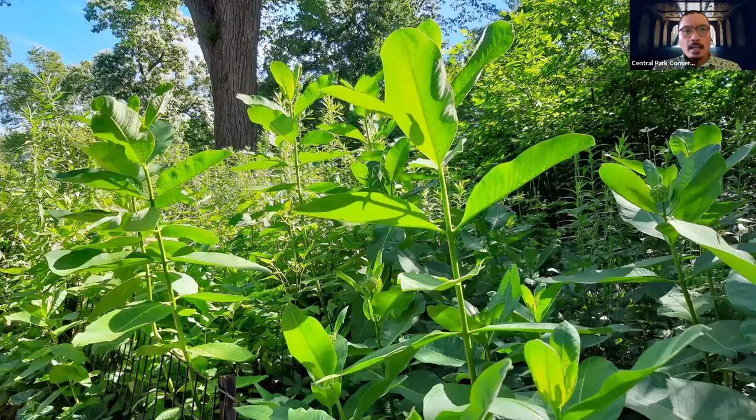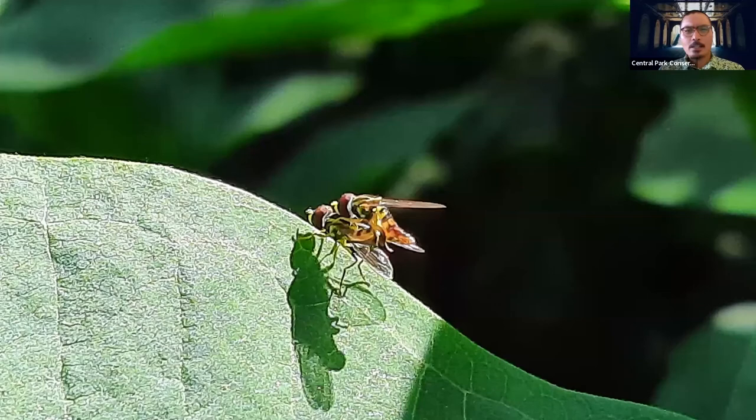If we keep heading north and examine some of the plants by the side of the pathways, we'll start to encounter more native plant species. This particular one is the common milkweed, and it's beloved by a number of different pollinators here on the East Coast. As I was actually examining the leaf of the milkweed plant, I was lucky enough to witness these hoverflies mating. Hoverflies are actually pretty important in the process of pollination. While they have black and yellow stripy bands that make them look like bees, hoverflies are actually harmless to humans. Studies show they can be just as effective as bees at spreading pollen around.